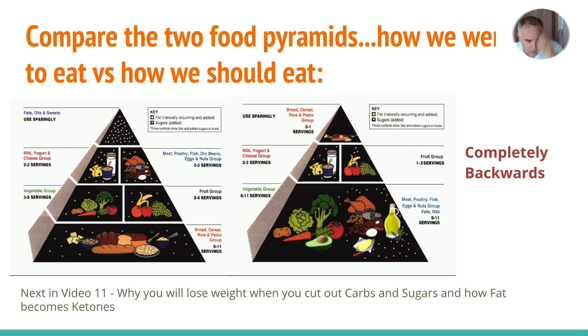In video 11, we'll cover why you will lose weight when you cut out carbs and sugars, and how fat becomes ketones — the first time we're going to get into ketones and what that's all about. If you like this video series and want to continue watching, please click the subscribe button and the bell icon to be notified of new videos. See you in video 11.